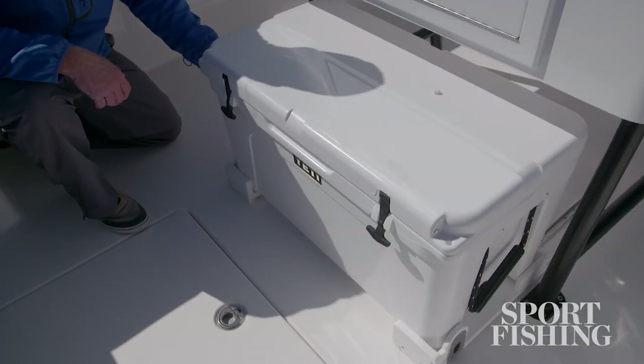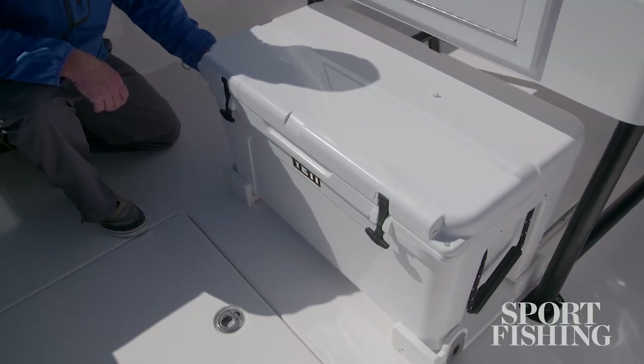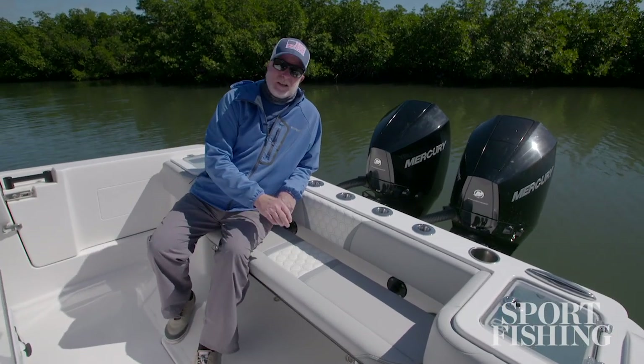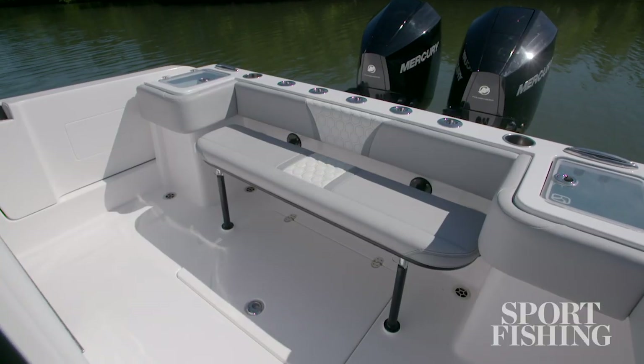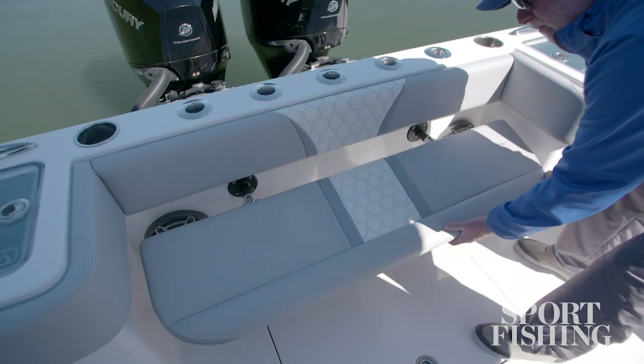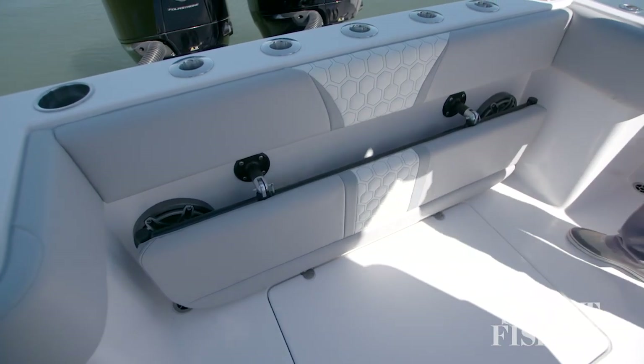An option is a Yeti Tundra 75 that slides out from underneath. On those days when fishing isn't a priority, there's an easy to set up transom bench seat. It'll seat as many as four, and it's easily stowable and removable when you want to go fishing again.